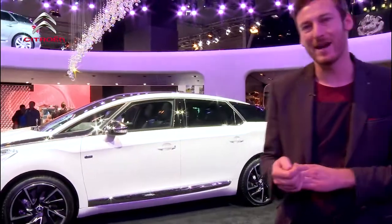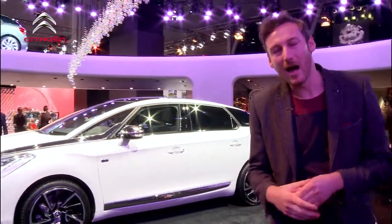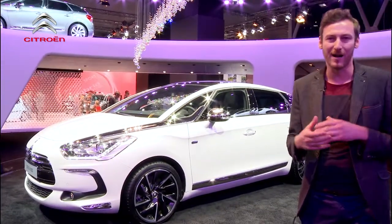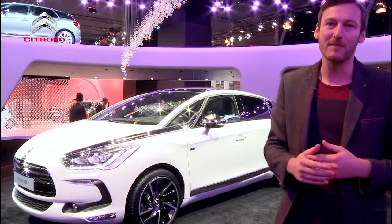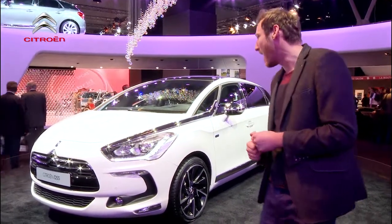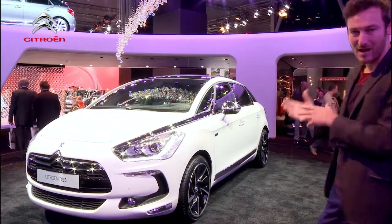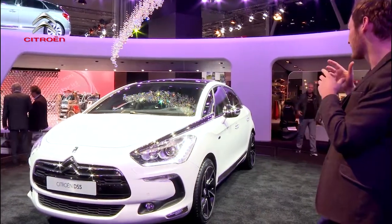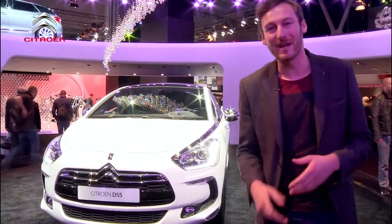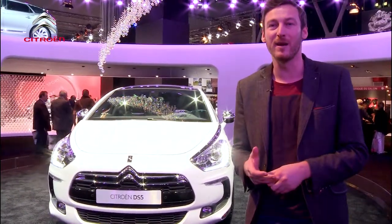The newest addition to the range came out earlier this year. It was originally designed as more of a business class kind of car, but this year Top Gear back in the UK actually gave it the top family car of the year. As you can see it's got very strong lines, it's a really good nice looking car and it's completely different really from anything that was previously put onto the market in mass production.